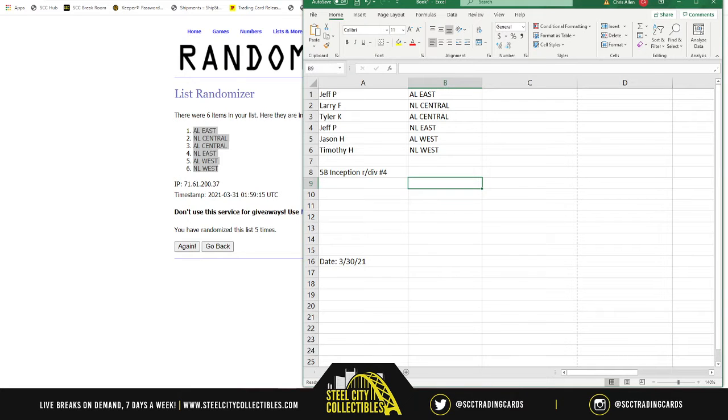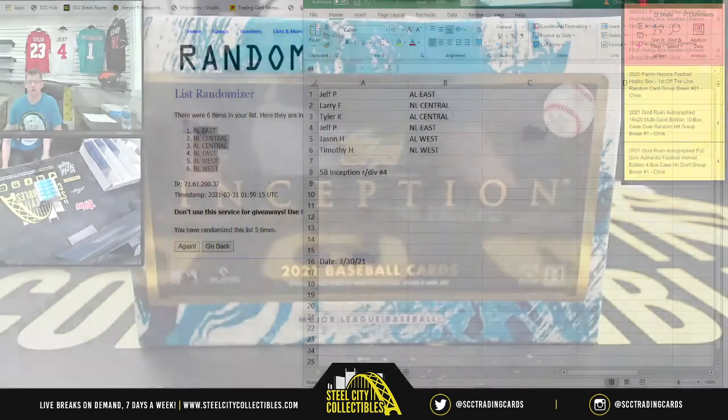So Jeff, you kick things off with the AL East. Larry gets the NL Central. Tyler gets the AL Central. Jeff gets the NL East. Jason gets the AL West. And Timothy gets the NL West. I do wish you all the best of luck on your divisions for these five boxes — here we go!